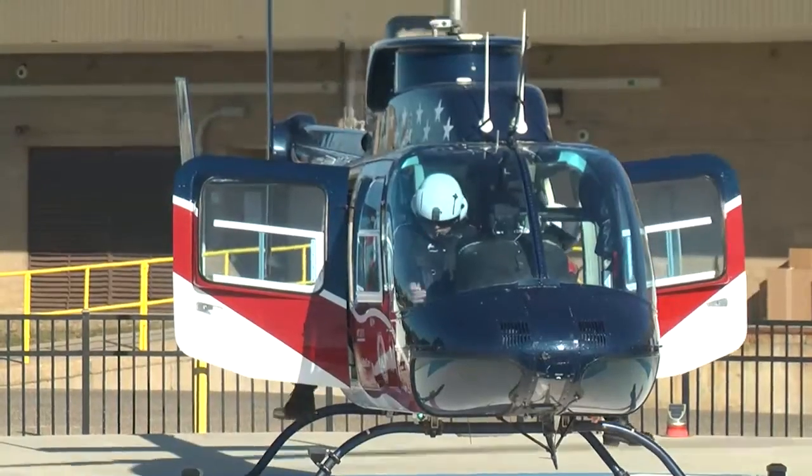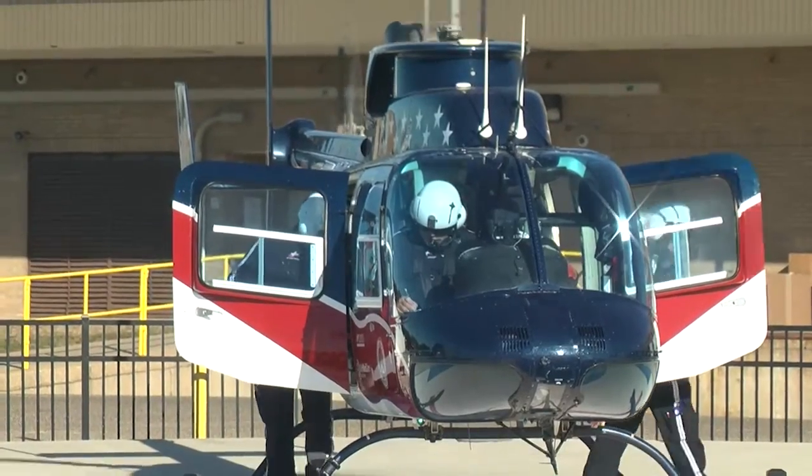There's a need in a population base that can really benefit from either a very short helicopter flight or a quick EMS trip to our hospital, and those minutes can be the difference between life and death.